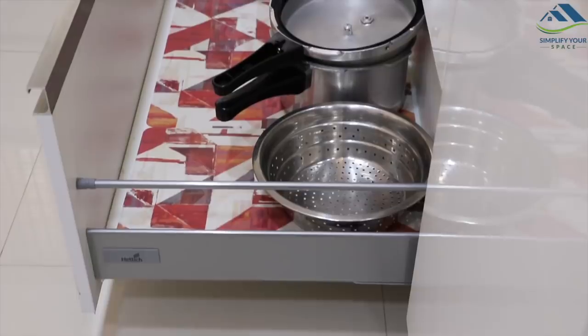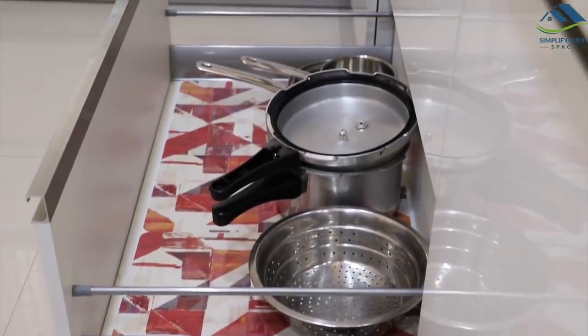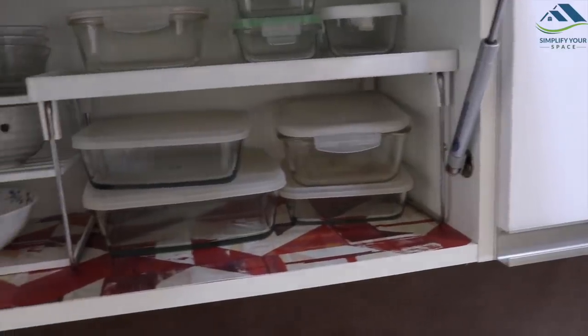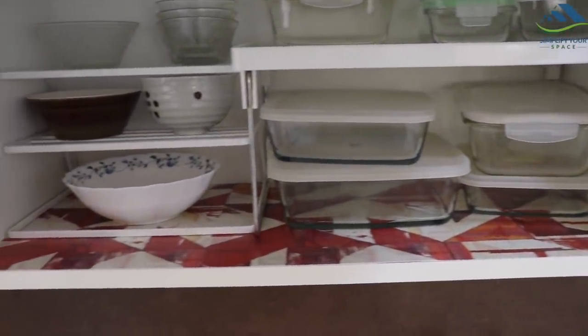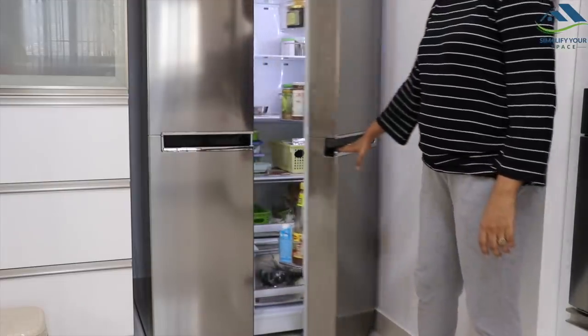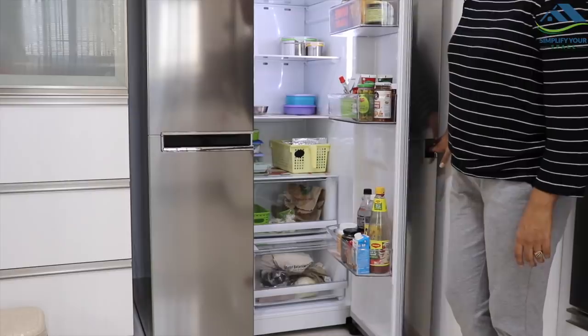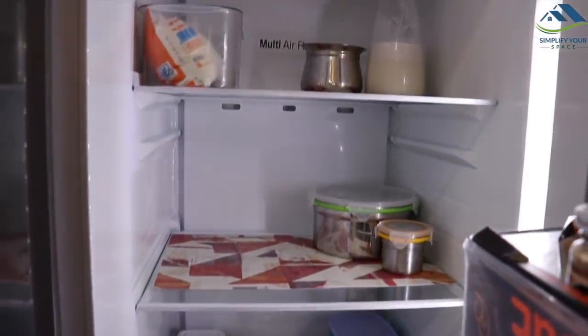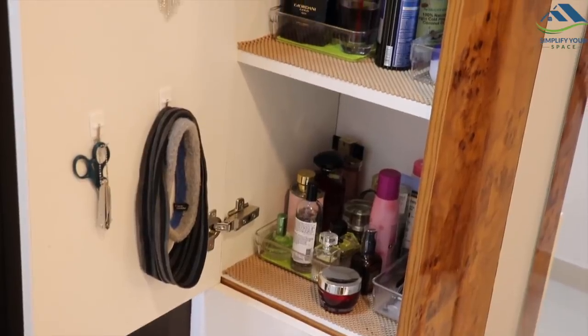Use table mats or drawer liners in all the drawers and cabinets to keep them clean and dust free. It makes your cleaning routine easy and protects the surface from any accidental spillage or leakage. Also use them in your fridge to keep it clean — this way your fridge won't get dirty frequently, and any stains and spillages can be cleaned by just removing and wiping the mats.